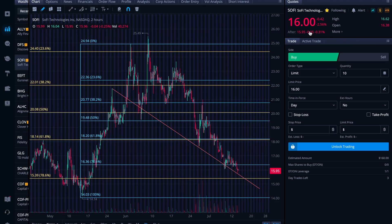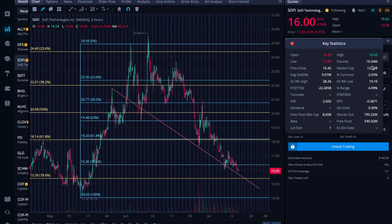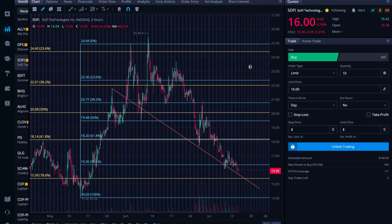SoFi took another beating again today, down over two and a half percent. You can just see here the volume — still dragging the average three month volume up. It looks like it's going to probably average out around 12 to 14 million average daily volume, which to me is a really good starting place from which to build the share price up. I've not lost hope.